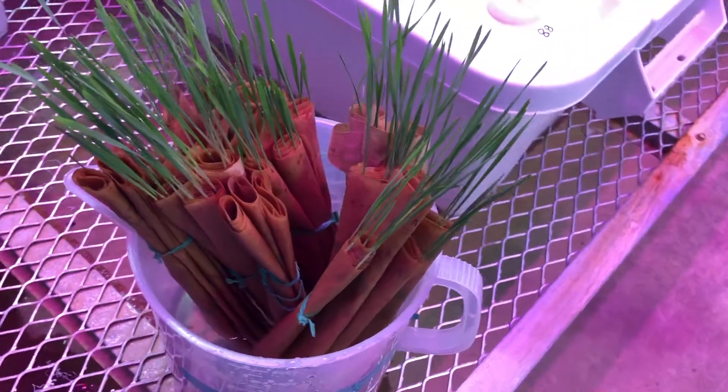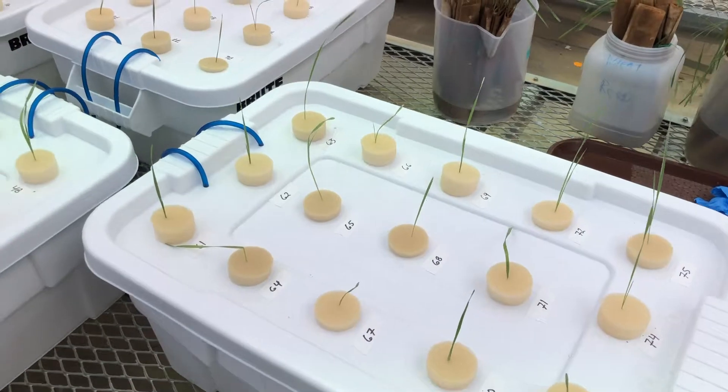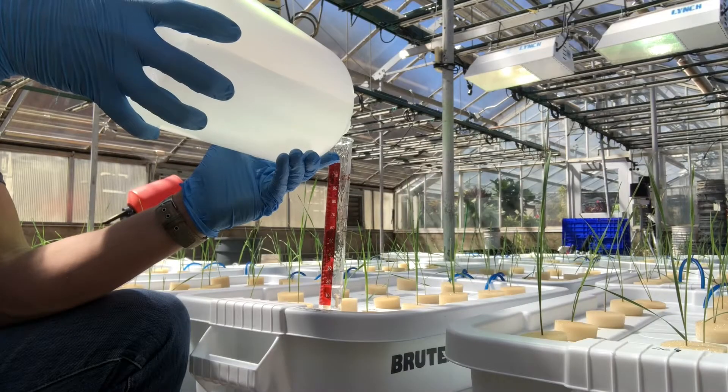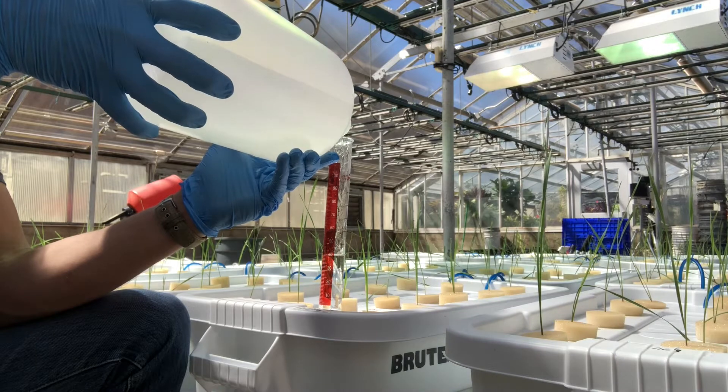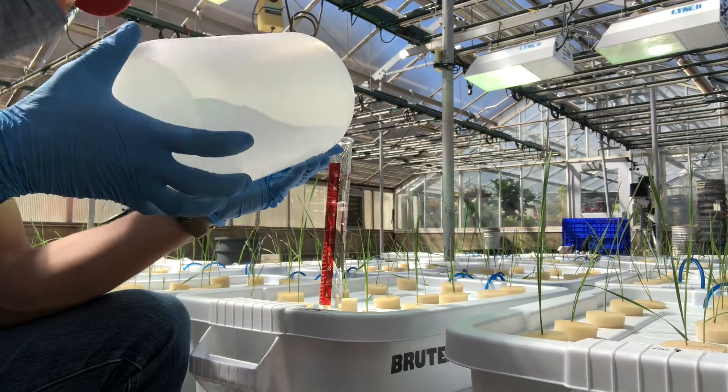Initially, seedlings must be germinated in a growth chamber for approximately one week until they are large enough to be transplanted into foam plugs and then placed into hydroponic solution. Careful consideration should be made regarding the strength of the nutrient solution, as highly concentrated solutions may cause salt stress to young seedlings.